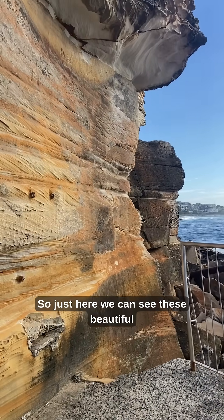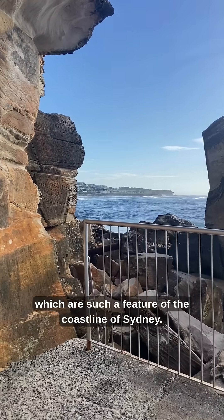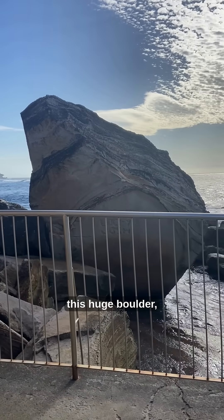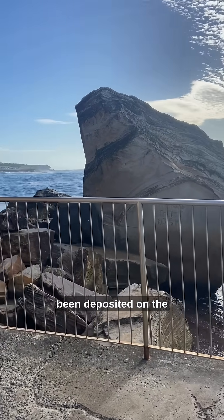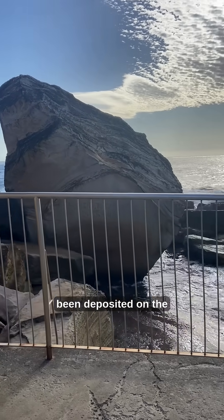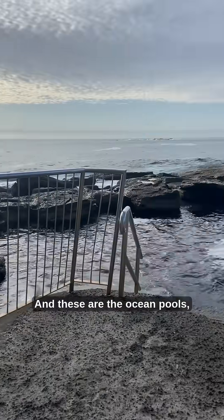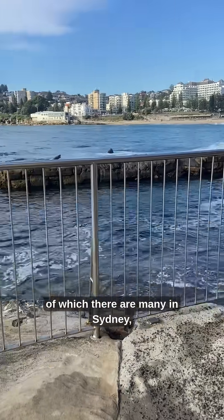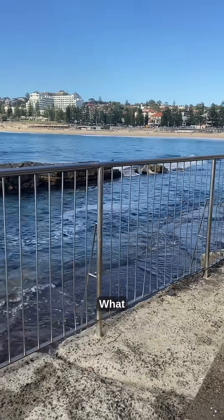Just here we can see these beautiful sandstone cliffs, which are such a feature of the coastline of Sydney. And if I pan around, this huge boulder has come off the front of this cliff and been deposited on the rock platform. These are the ocean pools — one of many in Sydney — and they're a huge element of Sydney's cultural heritage.